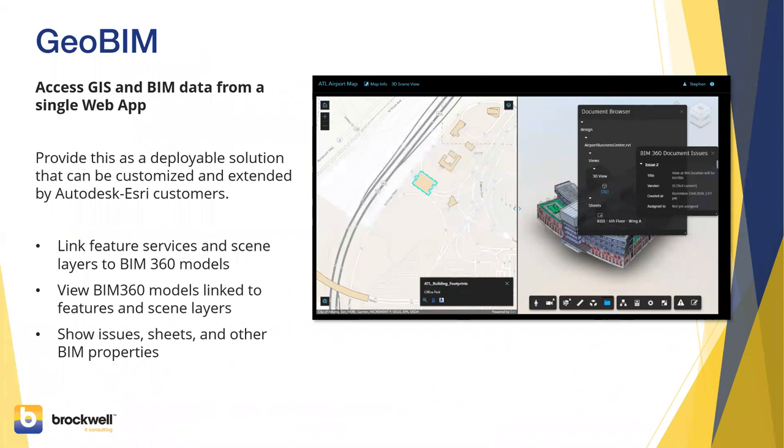A few preliminary remarks about GeoBIM: it's a project we've been working on with Autodesk for a while. It started as a demonstration, but we've taken it much further with real integration with BIM 360 Docs, issues, views, and sheet sets. When you have an object in the GIS you can link it to the construction object or 3D model on the Autodesk side, and you can do that with either a scene or a 2D map. We're going to show 2D maps today.